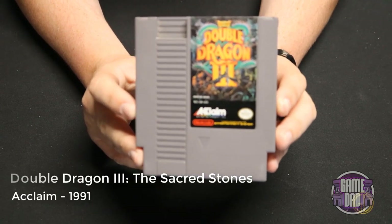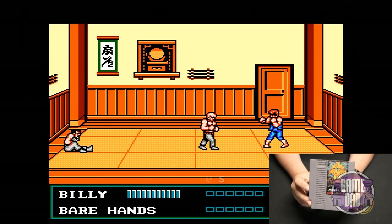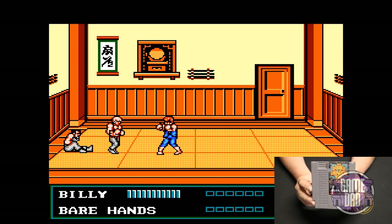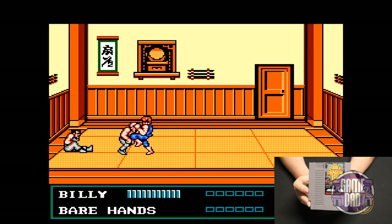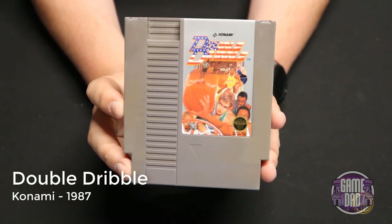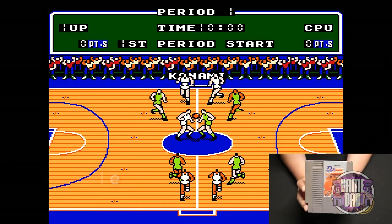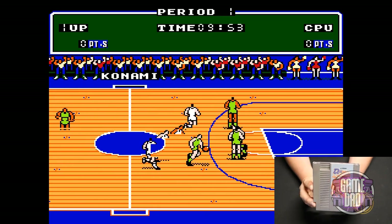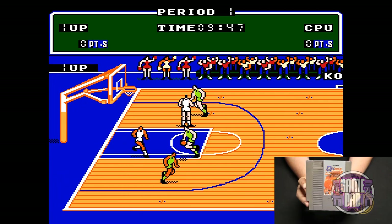Double Dragon 3: The Sacred Stones released by Acclaim in 1991 — as a kid this one didn't get a lot of gameplay from me, but when I was going through capturing footage I found it was actually pretty fun. I liked the updated graphics, the controls were a little better, and you even got some new moves. Double Dribble released by Konami in 1987 is just a classic fun basketball game on the NES. The graphics aren't great and it gets a little overloaded on screen, but overall it's a pretty fun game.